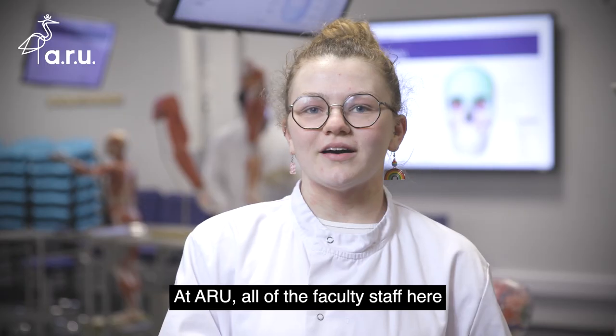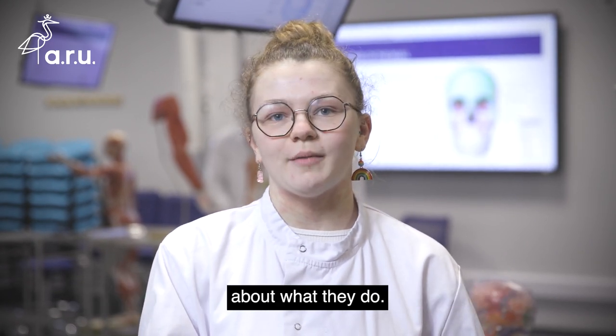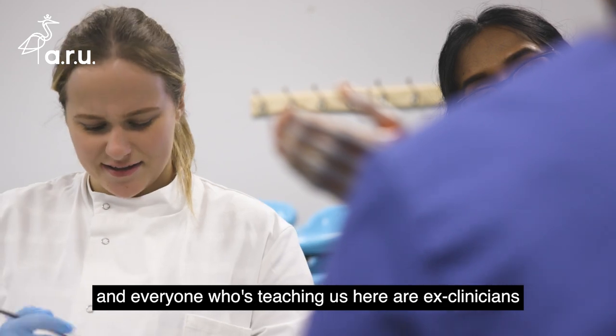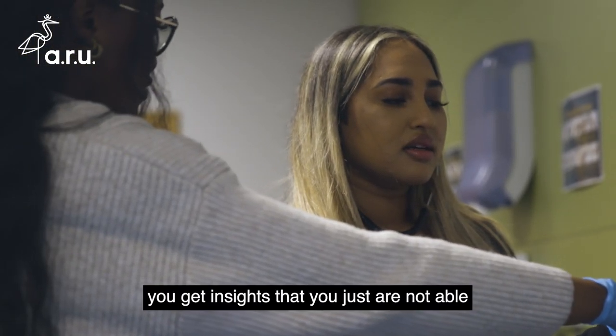At ARU, all of the faculty staff here who work in the anatomy lab are extremely passionate about what they do. We have the opportunity to come in out of hours sometimes if there's something that you really want to learn about, and everyone who's teaching us here are ex-clinicians or absolute experts in the anatomical field.